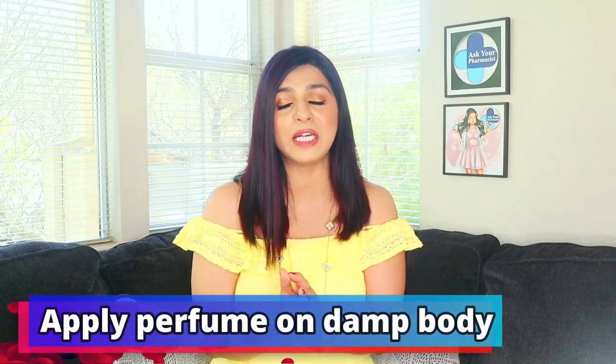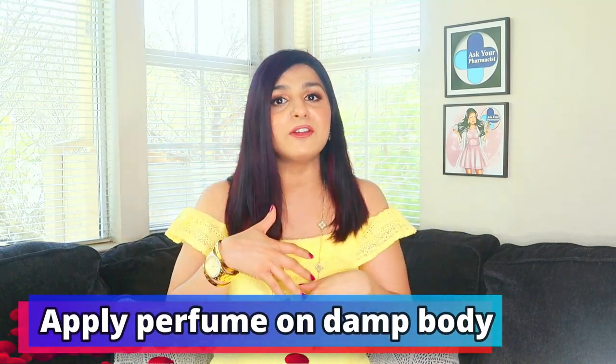My third perfume hack is to apply perfume right after you shower. When you come out of the shower, your body is still damp — and just like oil, moisture is going to trap the scent so well that it lasts longer. Plus, you won't spray it on your clothes and potentially leave spray marks on your clothing.